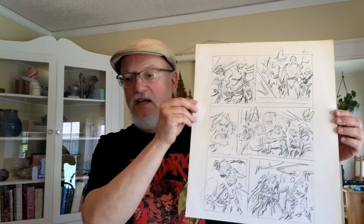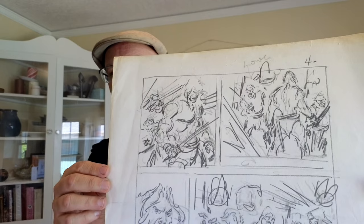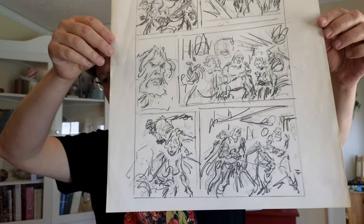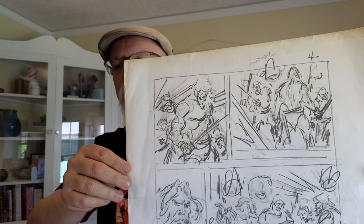One thing I used to get very inexpensively — but the collector's market has finally caught on so they're not so cheap anymore — were pages of preliminary art. There's a lot of preliminary art by John Buscema; he carefully figured out every page on a piece of scrap paper before he did his finished pencils. I'd pick them up for $30 or $50 here and there, and now they're more expensive.